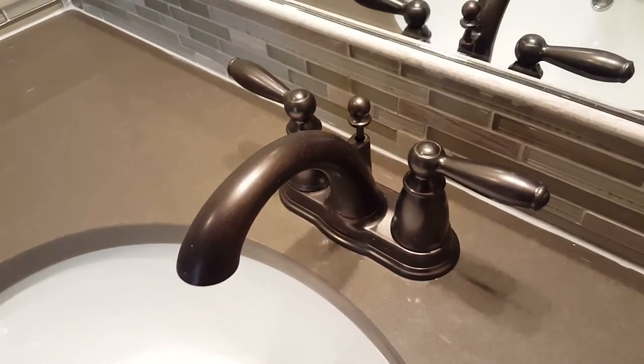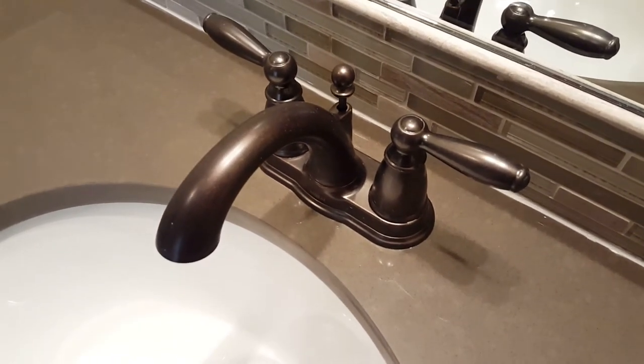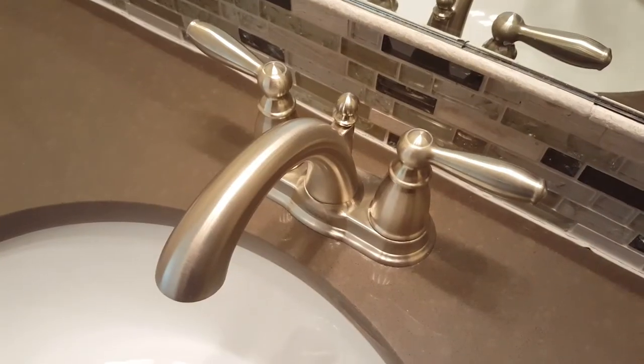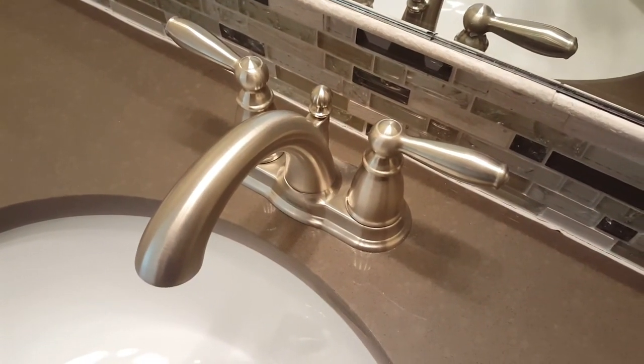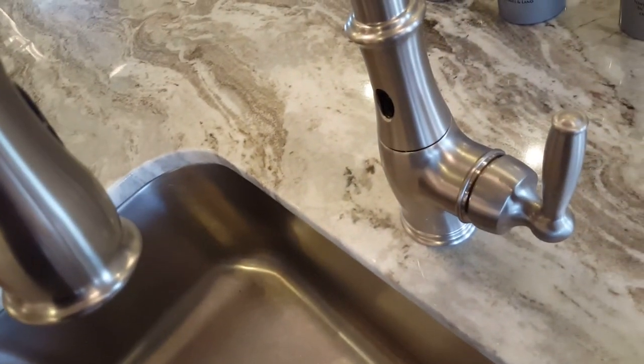This home uses a variety of finishes on the faucets. This is what you'd call a bronze or oil-rubbed bronze. This would be a polished chrome. This would be a satin nickel. And this would be a brushed stainless, which goes great with the stainless sink in the kitchen. Well, there you go — just a few home parts. You might have known them all, but maybe you picked up one or two. Now when you're watching TV or talking about home building, you'll know what they're talking about. See you next time.